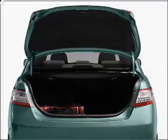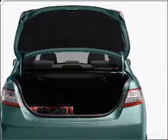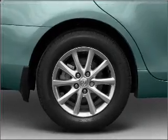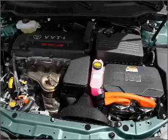GPS navigation will guide you to your destination. Stand out from the crowd with premium wheels. Anti-lock brakes help you bring your vehicle to a safe stop. There's nothing like a sunroof on a nice day.